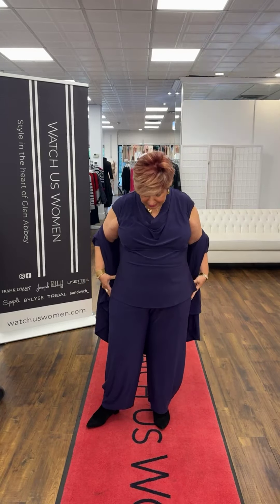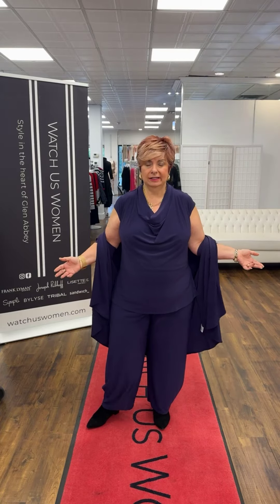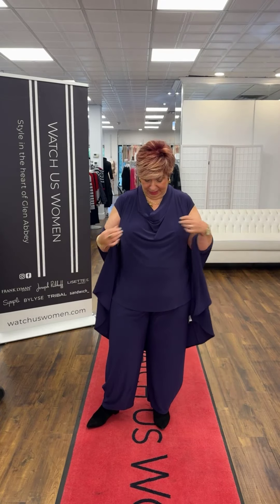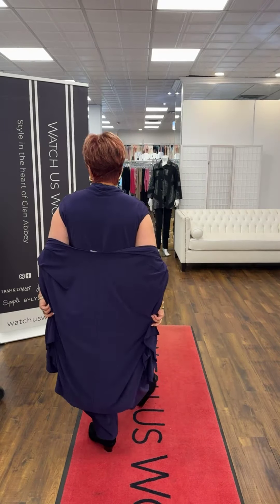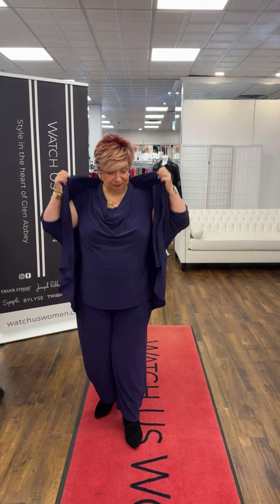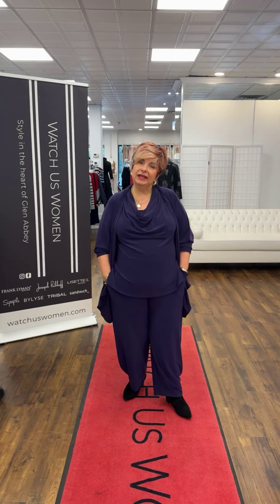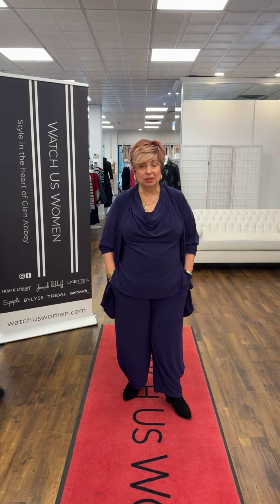It looks great just on its own as well as underneath any of the cardigans. It's beautiful — it just flows, not tight to the body, kind of loose. We have it in a number of colors. I chose to wear it with the lantern pant. We do have a straight leg pant and a midi pant in the purple as well, and different people will be wearing those today.